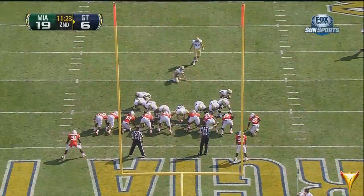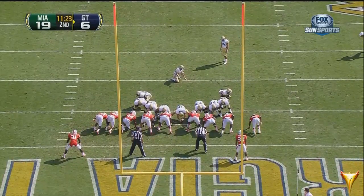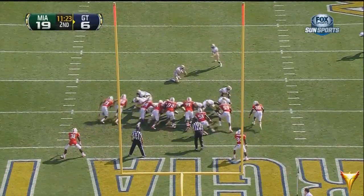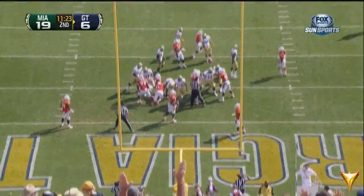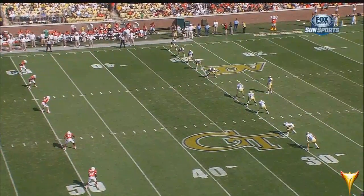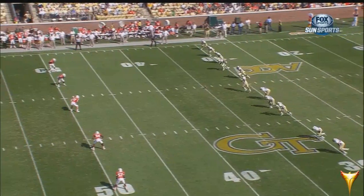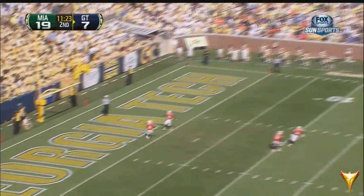George Zenon also earned his scholarship as a walk-on and has nailed all 18 of his extra points so far this season. He's able to tighten it up to a 19-7 game. It's tough to prepare for the spread option — you just don't see it a whole lot. Miami's done an excellent job of getting ready for it.